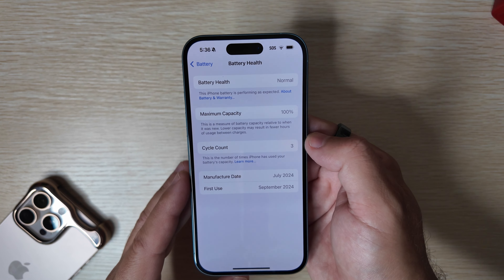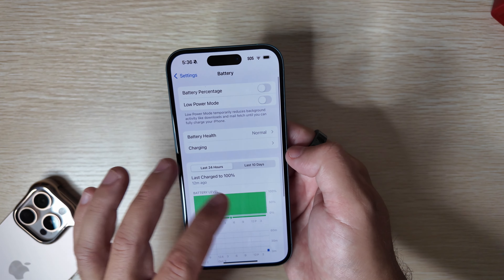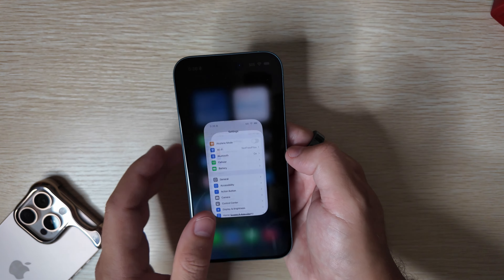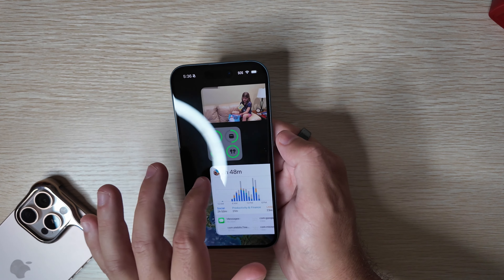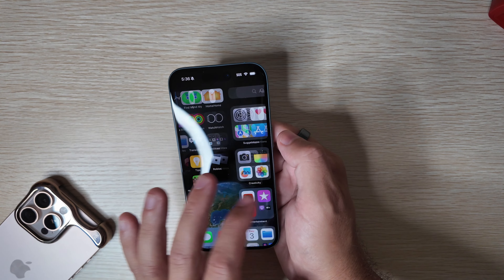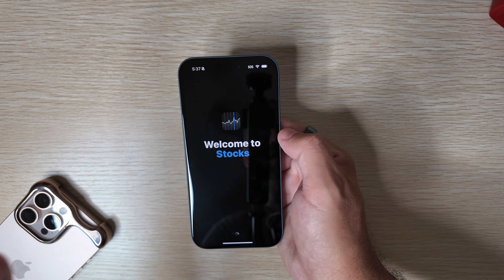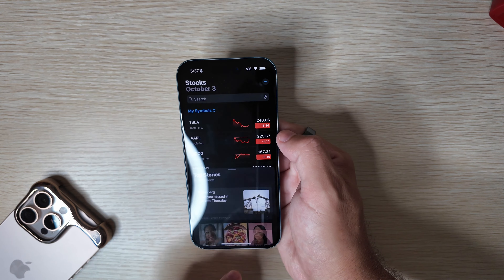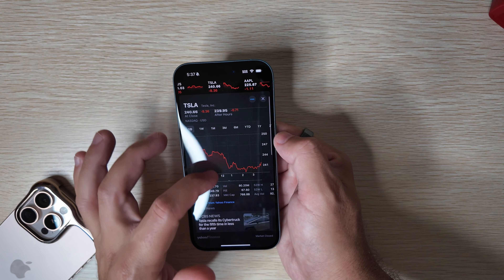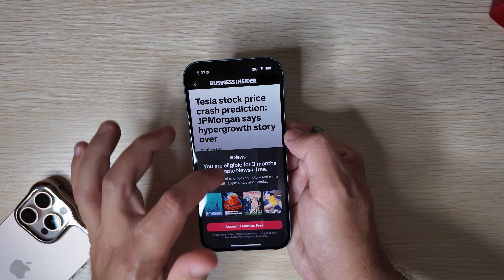One thing we normally look at is battery health. Obviously with a new phone this isn't going to change — still at 100% and only three cycle counts. One other thing with this build: there will not be any new features, as it is a double-dot release, which means it's simply going to be bug fixes. Scrolling around, we haven't had any real issues yet. Everything is working pretty smoothly with no issues at all.